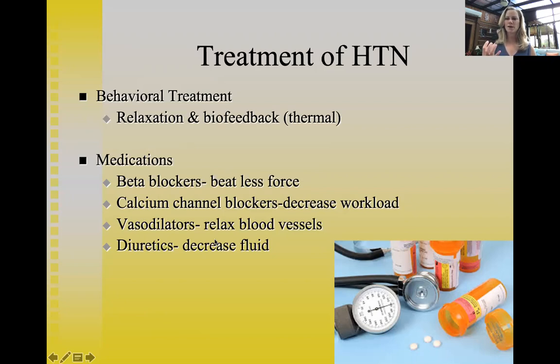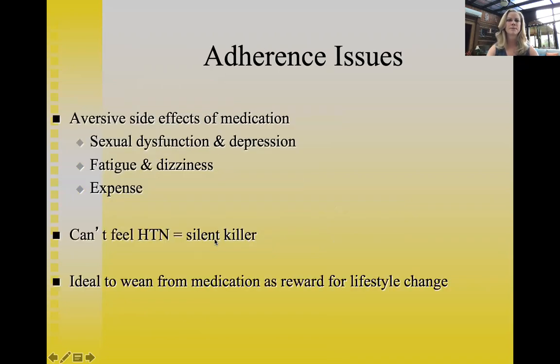People on diuretics must be careful not to get dehydrated. If the diuretic alone doesn't bring blood pressure to normal, doctors often add another family of medication. One way to gauge severity in someone whose blood pressure is controlled by medication is to count how many different medication families they need. Adherence to these medications is complicated by aversive side effects.